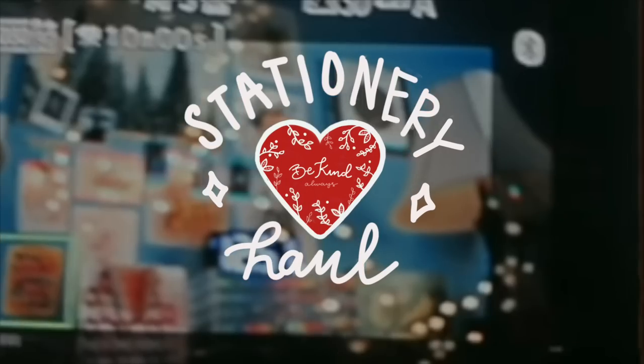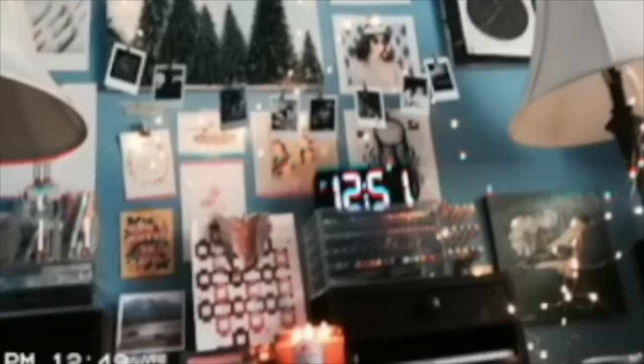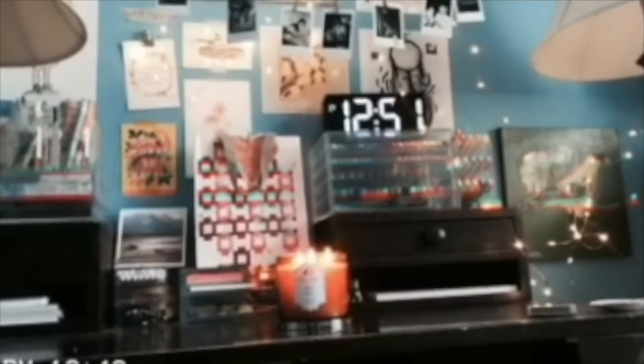Look, I just got the letter on Friday, and I didn't know how to tell you. I'm really happy for you.